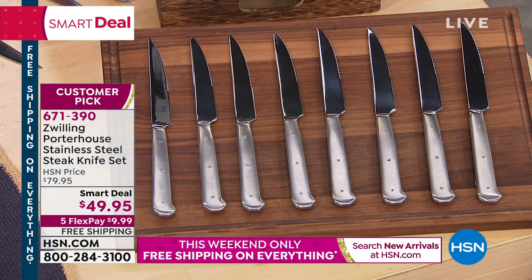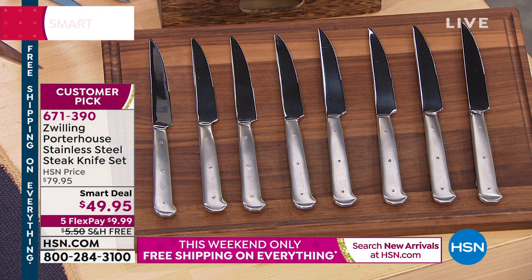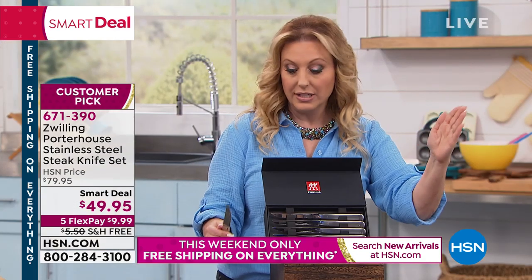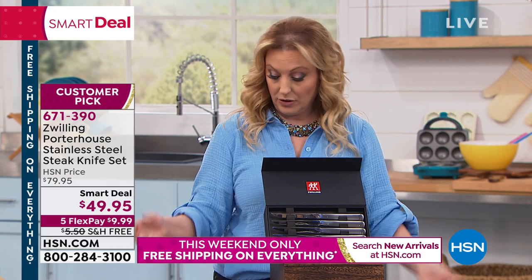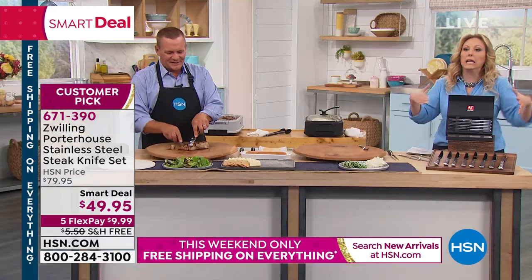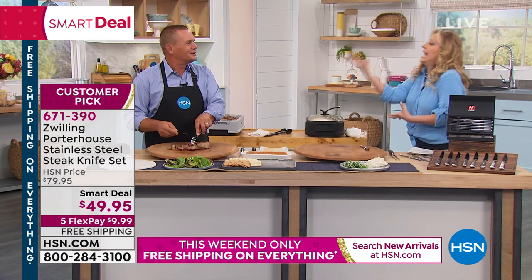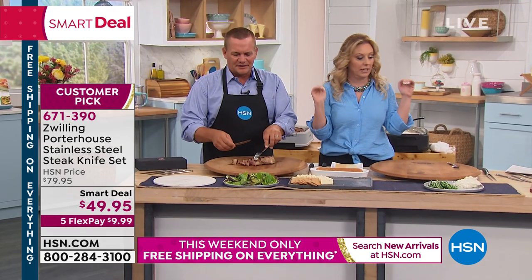Again, this is Zwilling. Those of you who go to that high-end store at the mall — one knife could be $50. This truly is an opportunity buy. I was talking to John before the show and I said, this is the Zwilling, right? Not Zwilling-esque or Zwilling-like. This is the best deal we've ever had on steak knives in the 11 years I've been here.